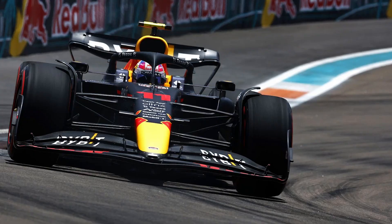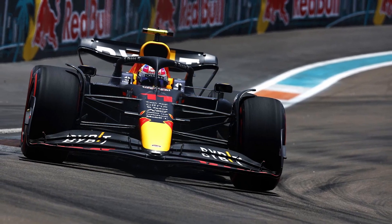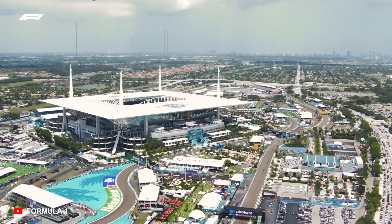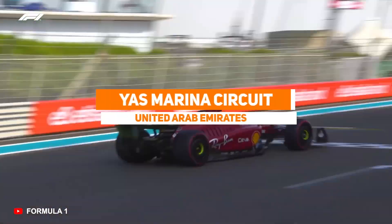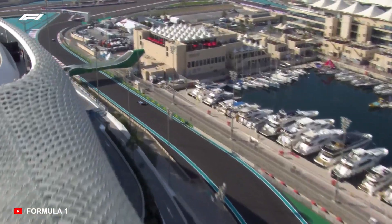The track's uneven surface also exacerbated certain teams' problems with the porpoising phenomenon, leaving Mercedes especially vulnerable. We expect some changes to the Miami track before Formula One returns in 2023, and hopefully the drivers will be more accommodating this time.